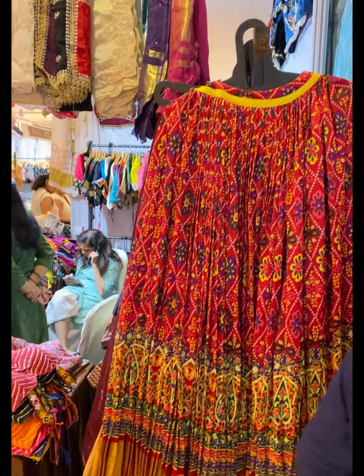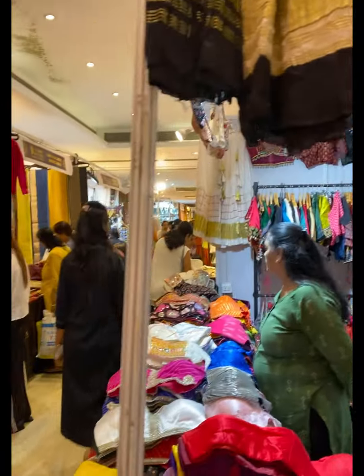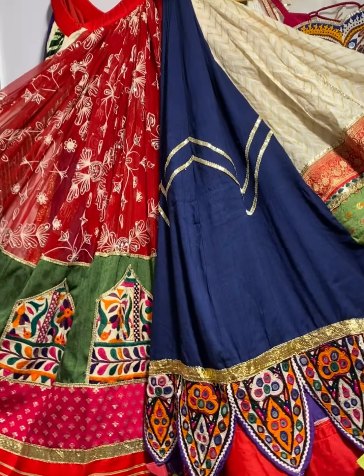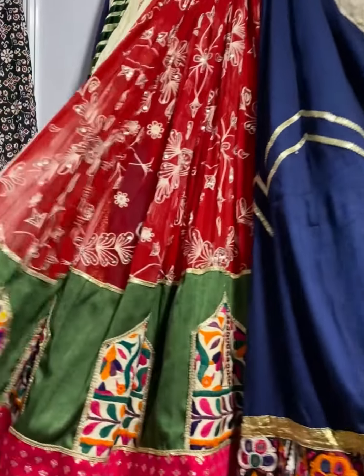Then in chaniya cholis, there are blouses separately. Basically from Navratri you can see it's here. Look at this chaniya — vintage. They have made this chaniya with a beautiful design.